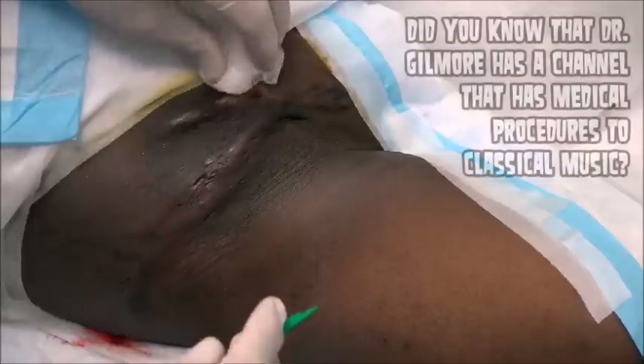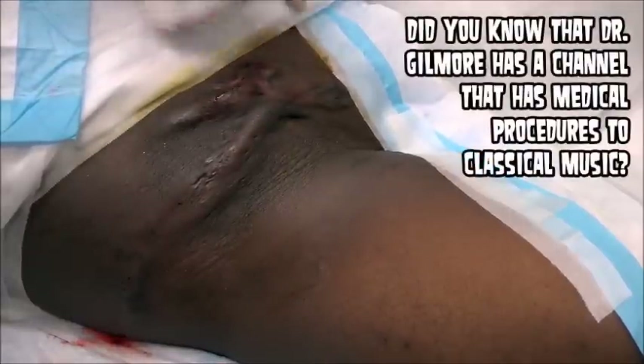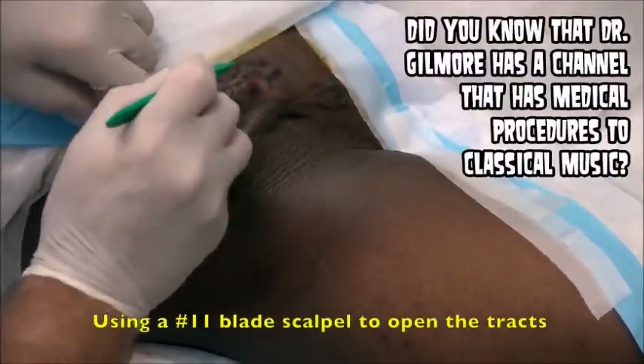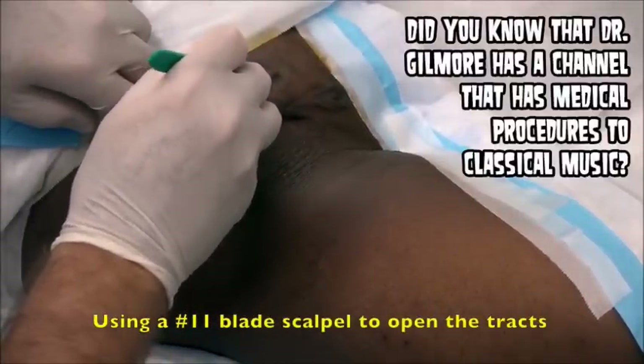You're going to need a scar excision, and you might need some skin grafting too. This has gotten pretty serious for you. Alright, we're ready. We're going to make our first incision and then we're going to do a culture. Are you ready? Yeah. Alright, here we go.